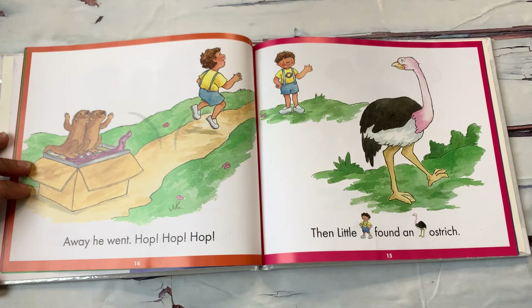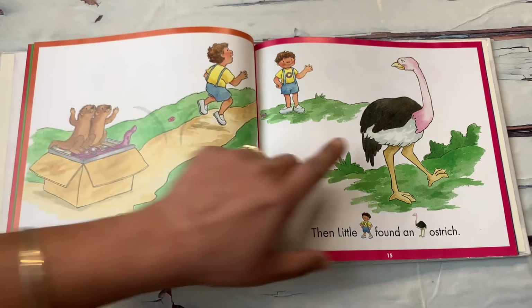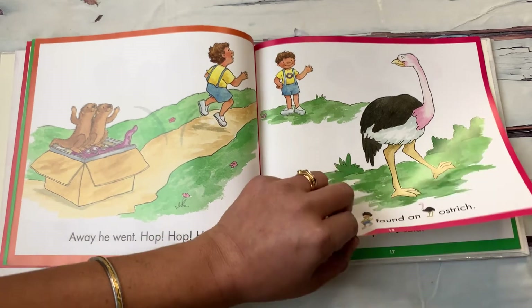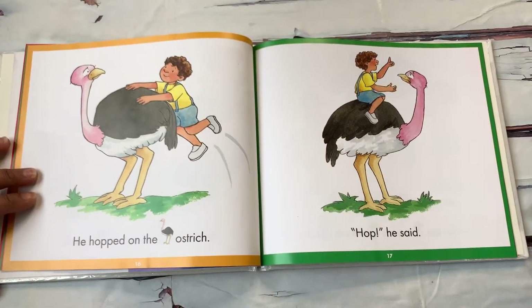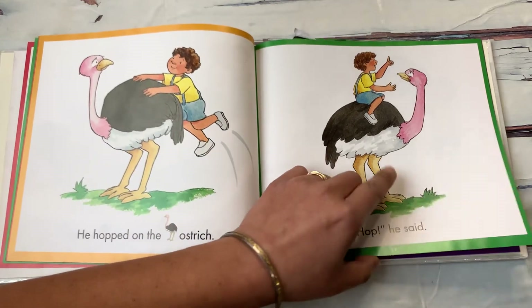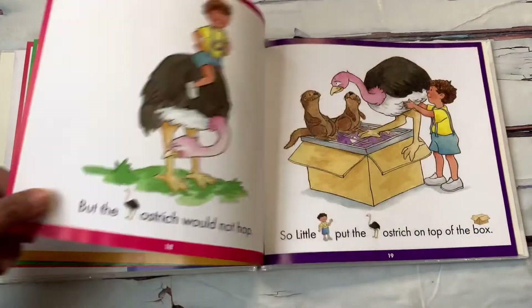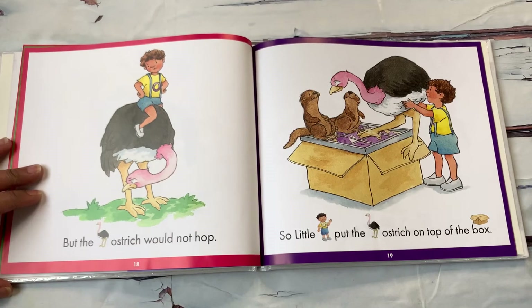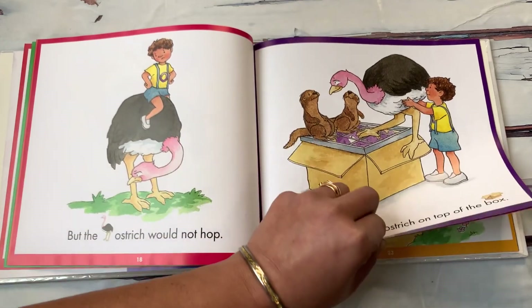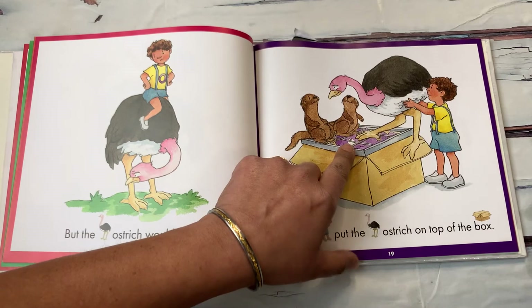Then Little O found an ostrich. Do you see that ostrich? It's a very big bird. He hopped on the ostrich and said hop. Can the ostrich hop? But the ostrich would not hop. So Little O put the ostrich on top of the box with the otters. And the octopus is peeking from behind.